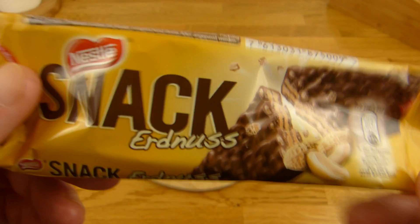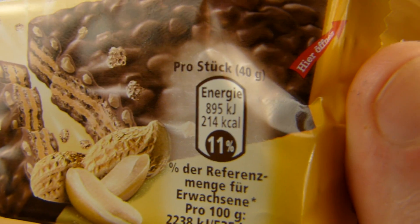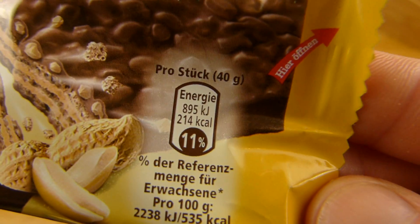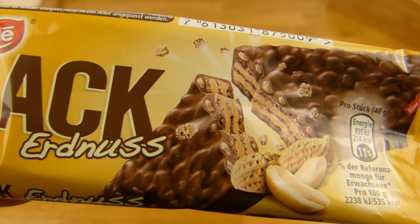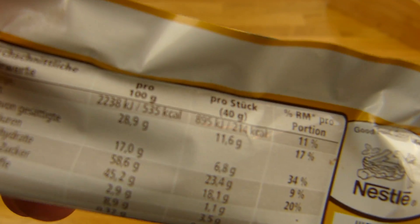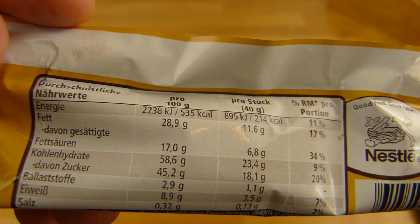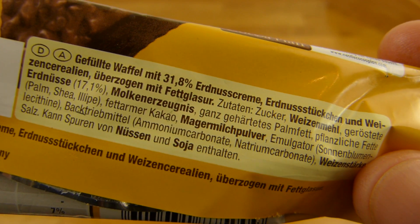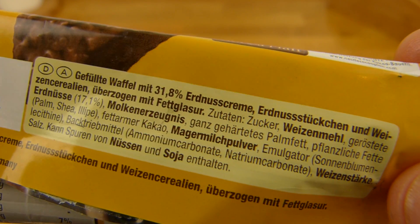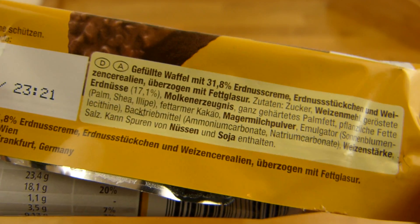Es gibt einen Snack von Nestle und das heißt einfach Nestle Snack Erdnuss. Hier seht ihr die Erdnüsse und hier sehen wir auch gleich die Kalorien: ein Riegel, 214 Kalorien. Ein Snickers hat 50 Gramm — ich glaube das hat 10 Gramm mehr, also ungefähr gleich, oder sogar mehr als Snickers. Zucker — so schmeckt es auch sehr süß. Inhalt: gefüllte Waffel mit 32% Erdnusscreme, Erdnussstückchen und Weizenzerealien, überzogen mit Fettglasur, und geröstete Erdnüsse 17,1% — das ist eine schöne hohe Nummer, und so schmeckt es auch.